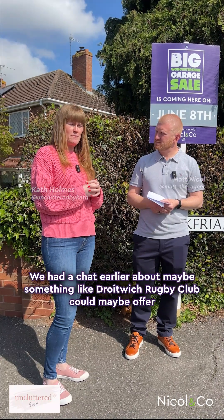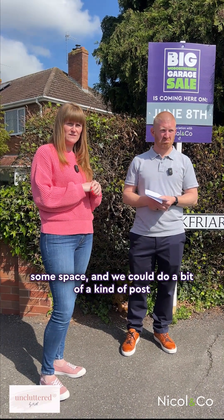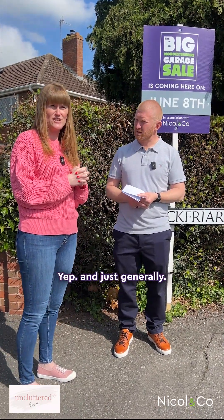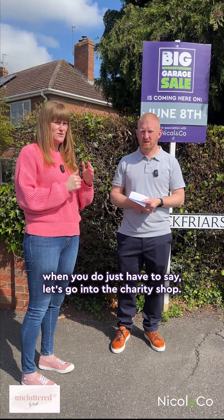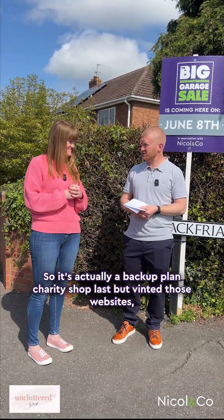We had a chat earlier about maybe something like the British Rugby Club offering us some space, and we could do a bit of a post-garage sale car boot for anyone who's got stuff left over — so that's also an option. And just generally getting them sold, or if you really can't sell them, then there comes a point when you do just have to say it's going to the charity shop. It's a very good place for it to go as well — so that's your backup plan.